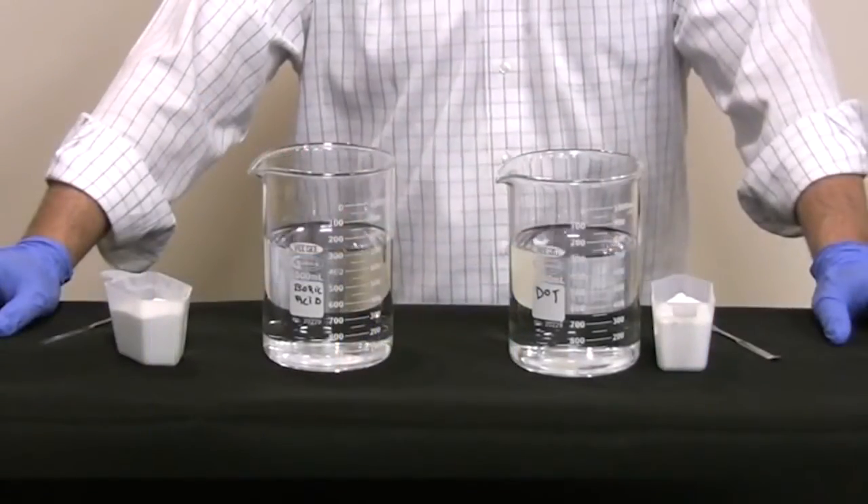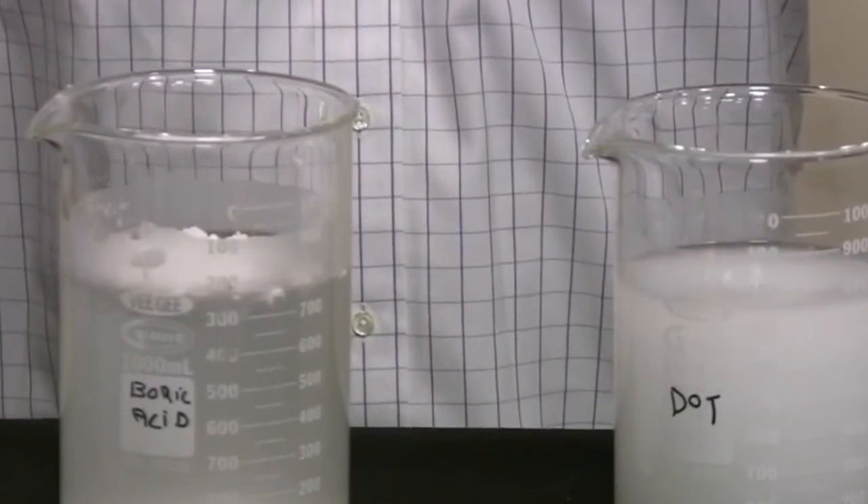DOT contains 20% more boron than boric acid does. That means you need 20% more boric acid in the finished solution to be comparing lemons to lemons. So, if that's the case, let's look at another important property: solubility. You would want boric acid to be more soluble if you had to add more of it to solution, right? Well, you can't do it, because DOT is actually the more soluble compound — they have the opposite relationship. DOT is twice as soluble as boric acid.